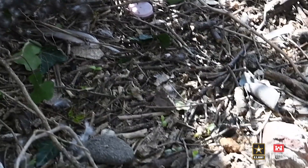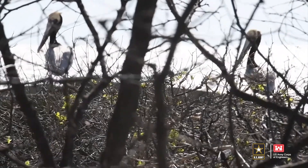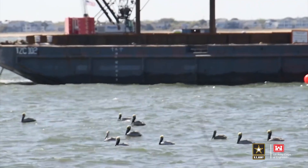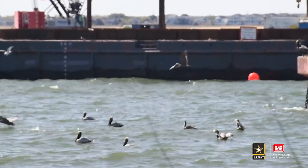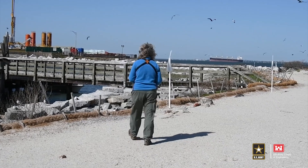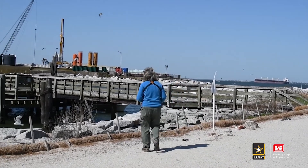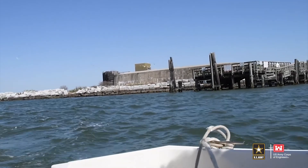This 100% federally funded project is sanctioned under Section 204 of the Water Resources Development Act of 1992, authorizing the U.S. Army Corps of Engineers to implement projects for the protection, restoration, and creation of aquatic and ecologically related habitats in connection with dredging for the construction or operations and maintenance of an existing authorized federal navigation project.